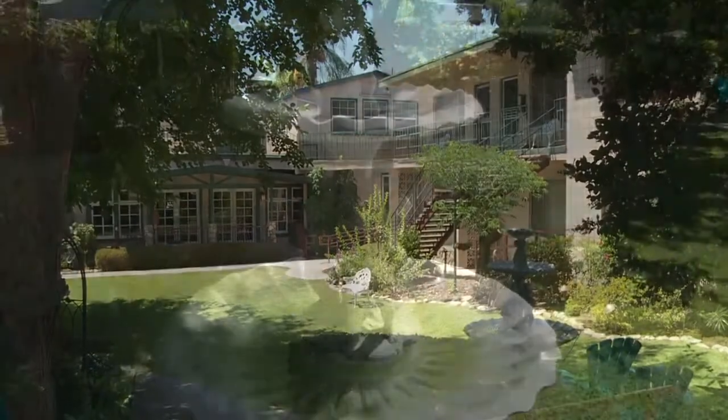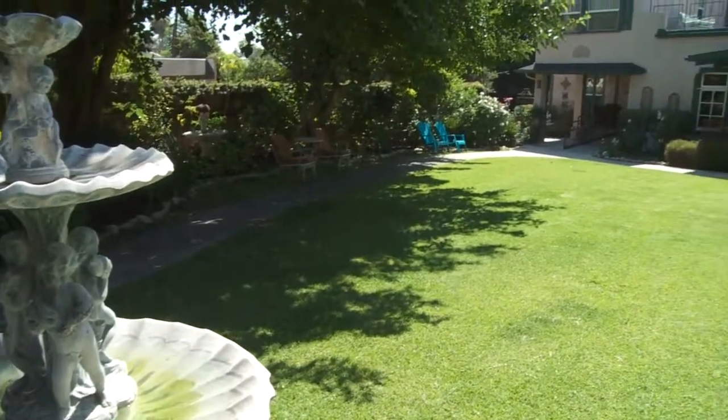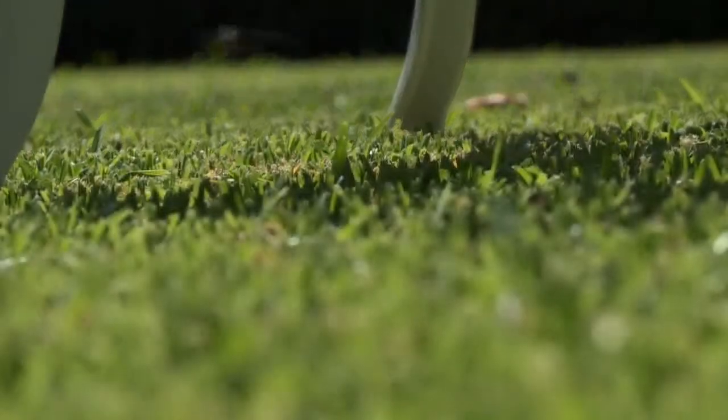Now, Lisa, as everyone looks around here and they see this well-manicured lawn in the back, who helps you with this? Primarily my son, Joey, but we have just a crew of people that really work at keeping this as beautiful as it is.